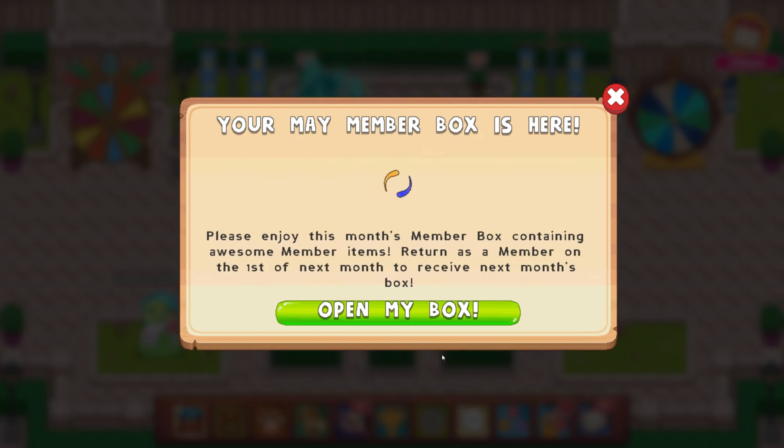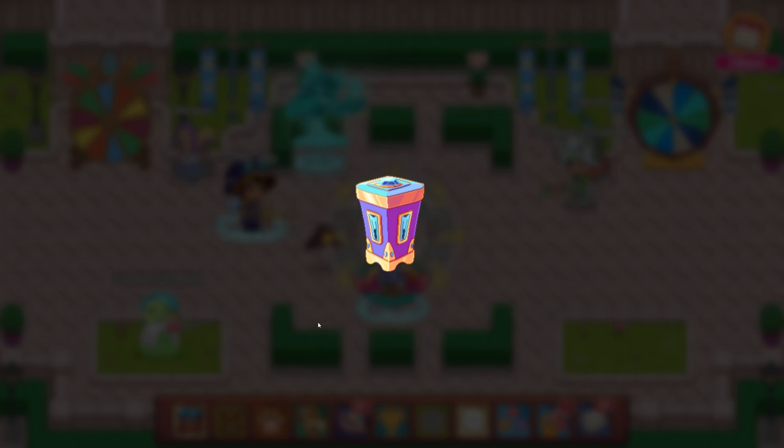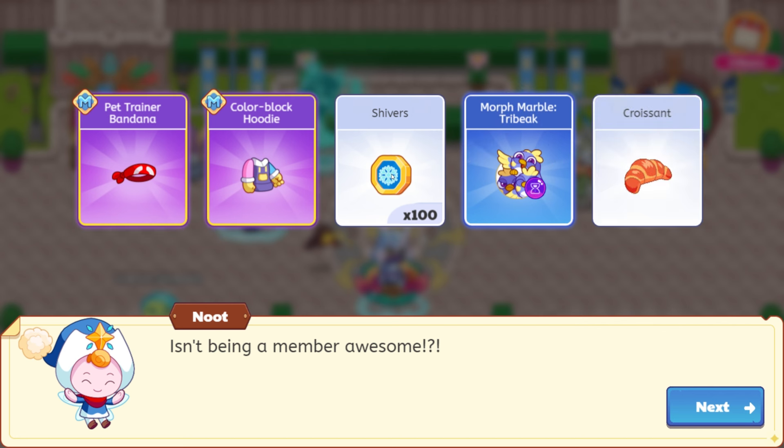I would say the prismatic wand so far is my highlight, although the Cupid hat is quite amazing as well. May/Europe member box — we got some cool joggers and also the headband. Croissant. We have some very old shivers, and then also the tribeak. Let's open this up. So the 100 shivers, the color block hoodie, the pet trainer bandana, morph marble tribeak, and the croissant. It is awesome, dude.